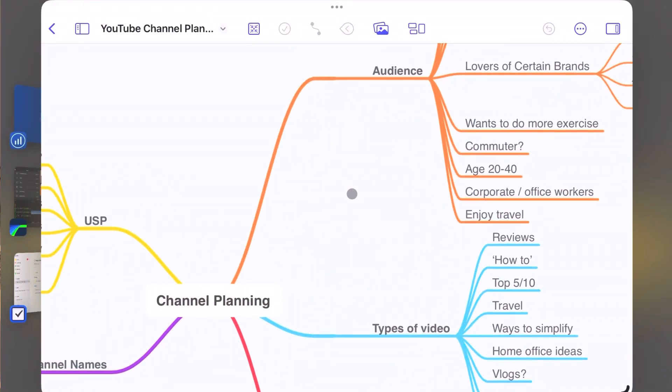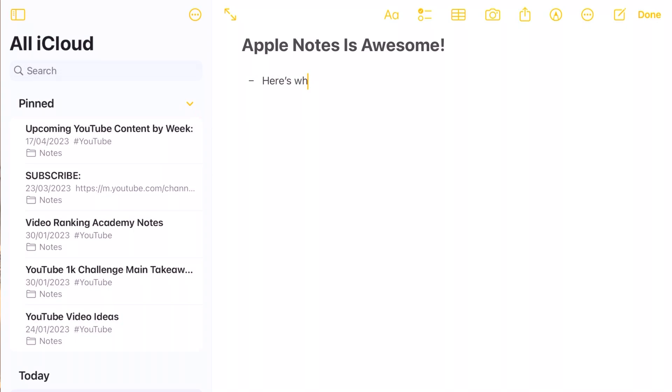Today we're going to be talking about five absolutely game-changing iPad productivity and organization apps that have loads of functionality packed into them but at the same time are incredibly simple to use. All of these apps are capable of talking to each other across multiple different devices to give you a properly joined-up workflow that's going to transform your organization both at home and at work. Without any further ado, let's jump into app number one.